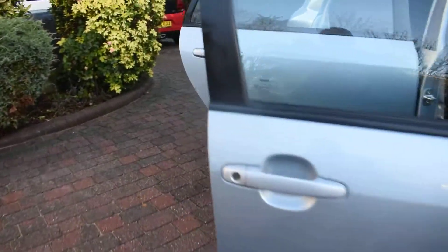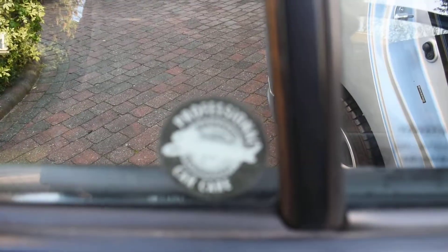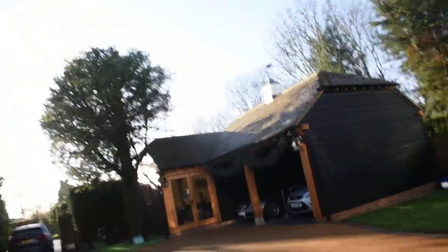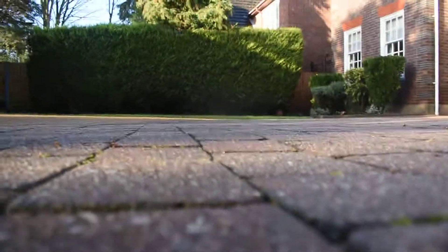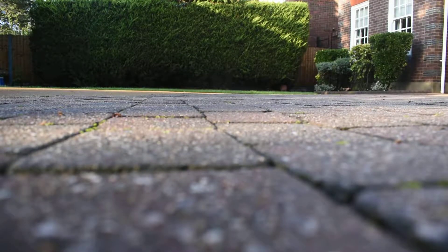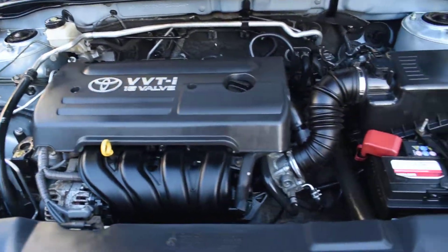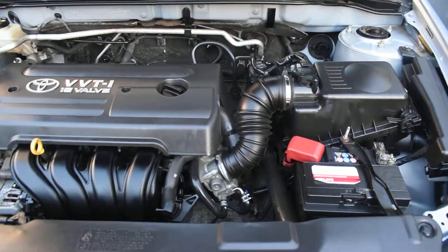I'll walk around and open the bonnet to show you the engine. This car has also had the Superguard paint treatment carried out when it was new. And here you can see it's all lovely and clean under there too — super condition.